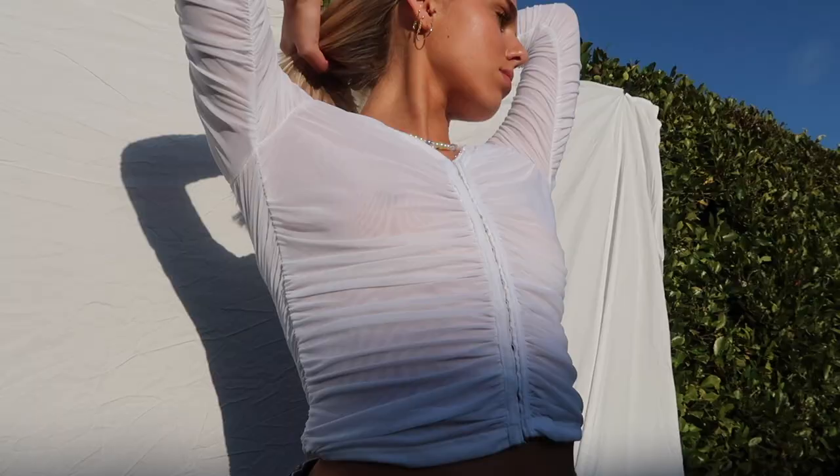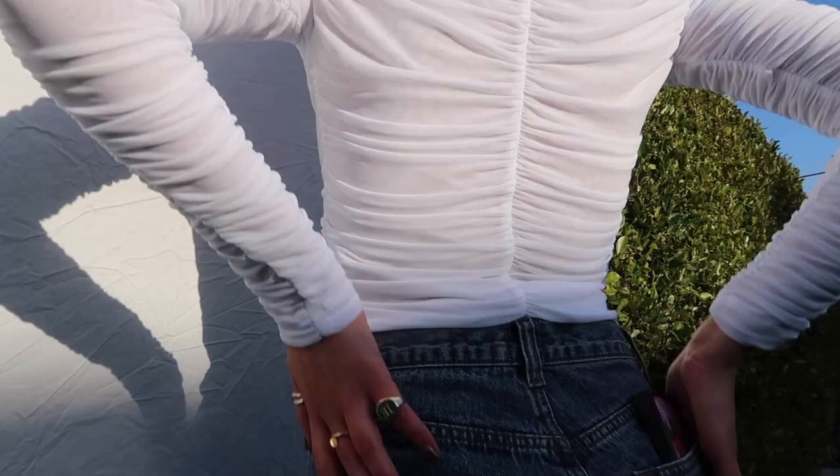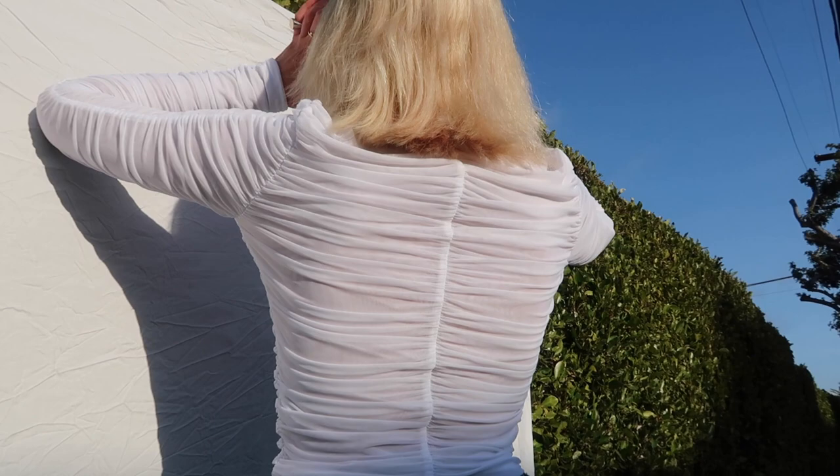Then I got this ruched top that clasps up at the top. I think this is a super cute going-out top, good for the holiday season. I just thought it was something I'd never really seen before so I thought I'd pick it up.